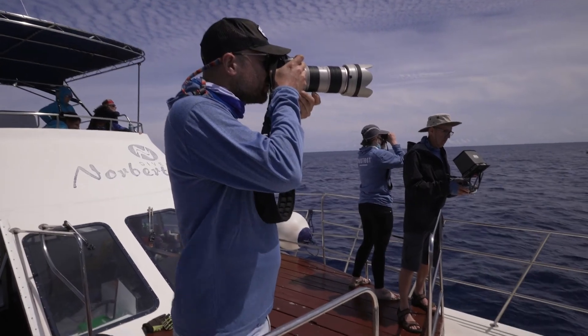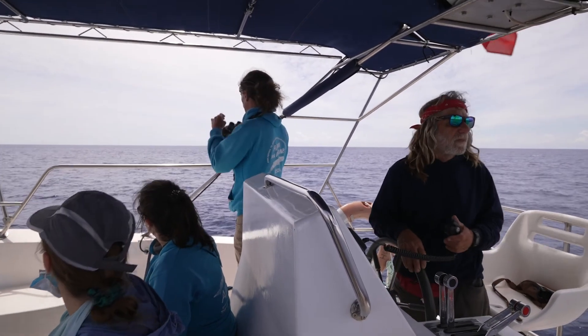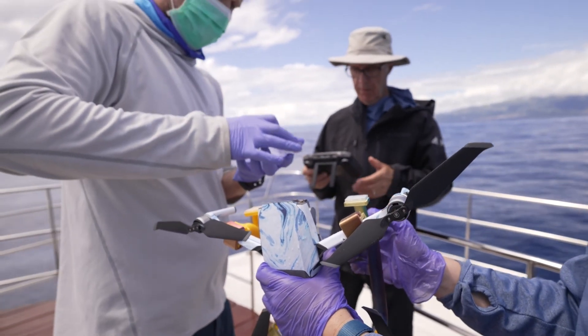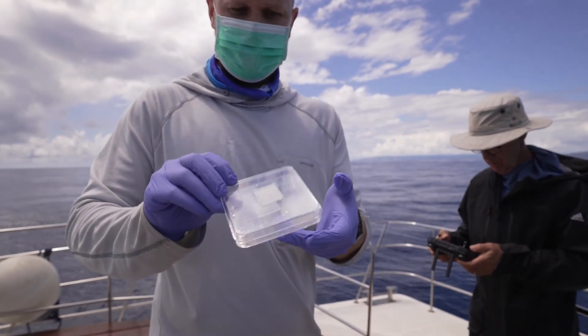We want to know what human impacts make whales sick or affect their health. SnotBot is a tool that actually collects the whale's exhalation, and in that exhalation is all of this priceless biological data — from DNA to hormones — that can tell us: is this whale healthy, is this whale sick, is this population healthy, is this population sick.